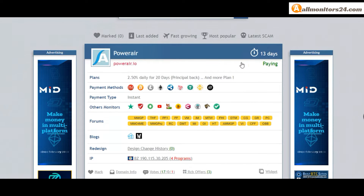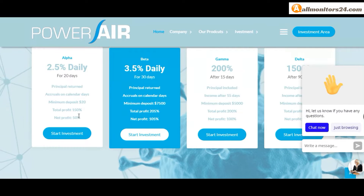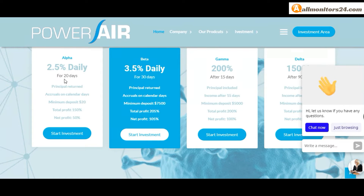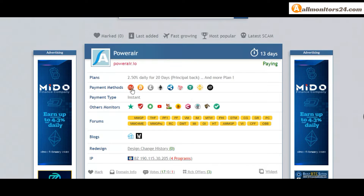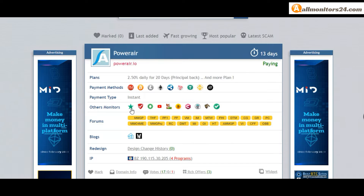This site has now been running 13 days, still paying, no problems found. Plan: 2.5% daily for 20 days, principal back and more plans you can check here. Payment methods: Perfect Money, Bitcoin, Ethereum. Payment type: instant.